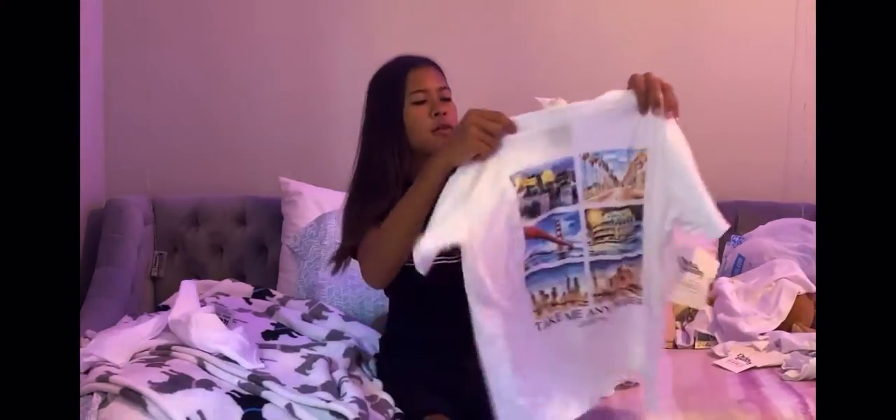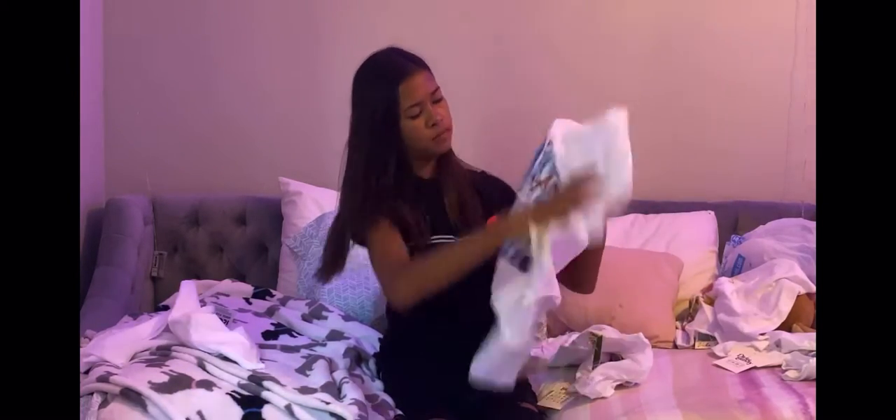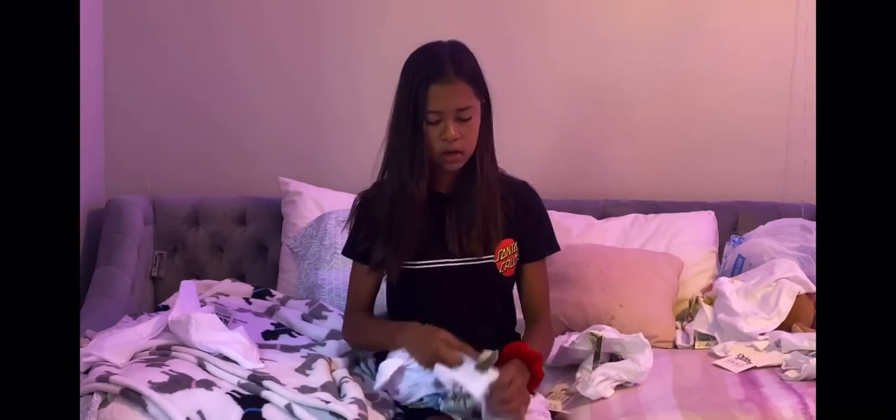The next shirt I got was this super cute scenery shirt that says, 'Take me anywhere, live with no excuses, and travel with no regrets.' It's by Dirty Laundry and cost $8.